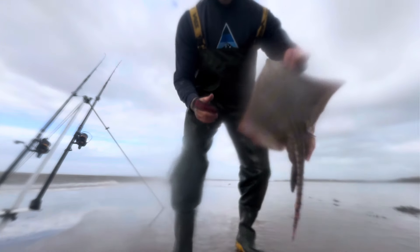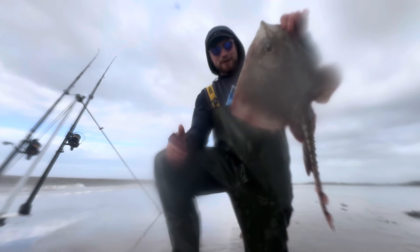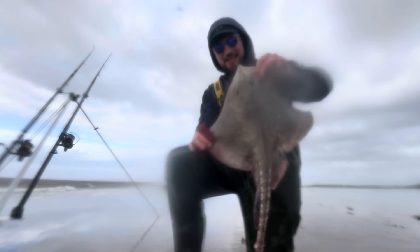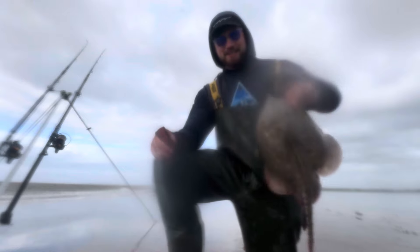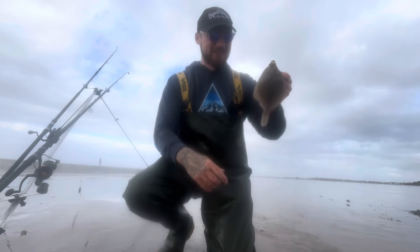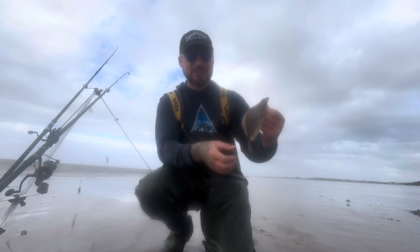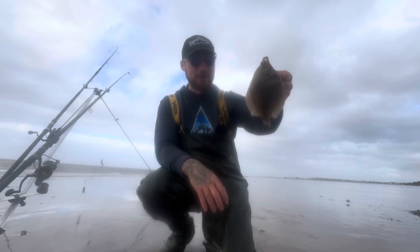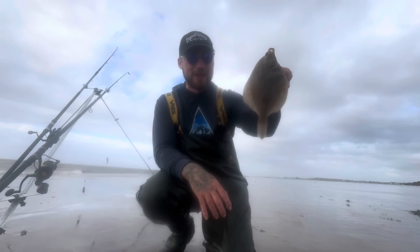I wish I'd filmed this session. Just had a nice spray there — maybe three or four pounds — but it's turning out to be a good session actually. Nice flounder back — beautiful fish. It's probably the smallest plaice I've had this year but that's number 16 out of 100, so 84 left to go. I had this with a whiting but I chucked that straight back — not interested in whiting.